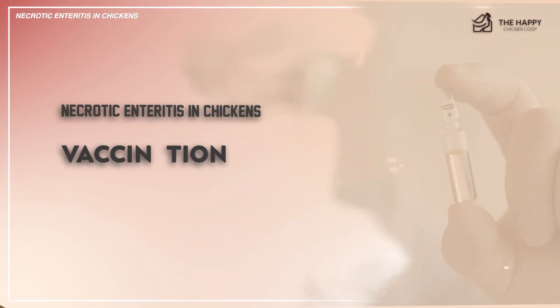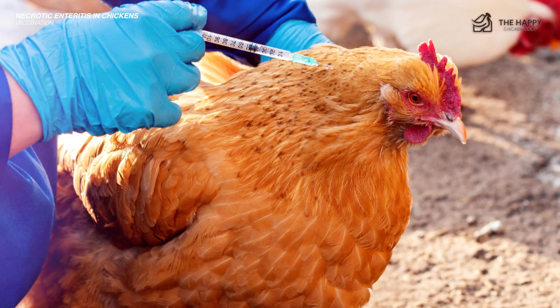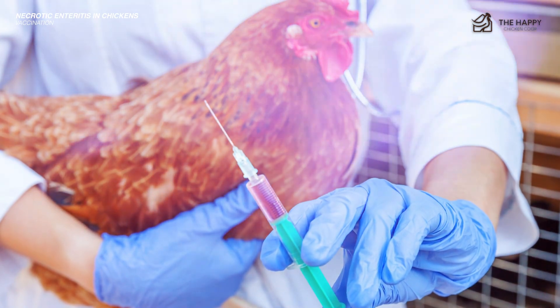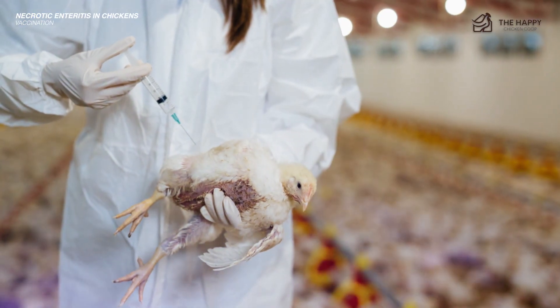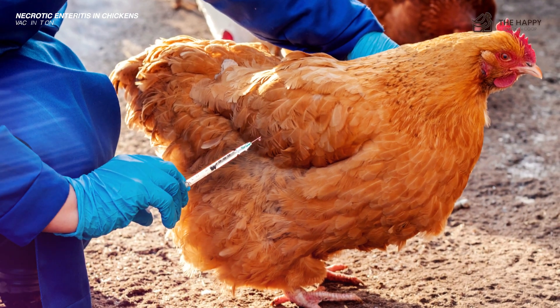The second prevention method is vaccinations. A reliable vaccine protects your chickens from necrotic enteritis and related illnesses like coccidiosis. Have your chickens regularly checked and vaccinated to ensure efficacy. It's important to administer vaccination right away; otherwise, a delayed reaction could still lead to enteritis.